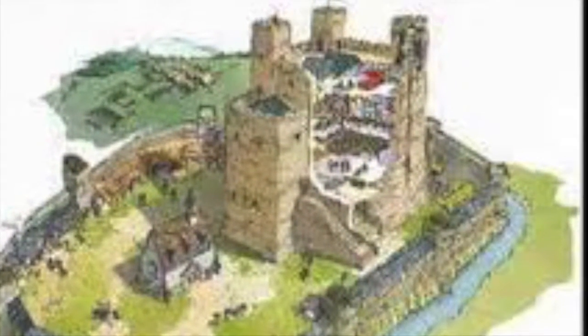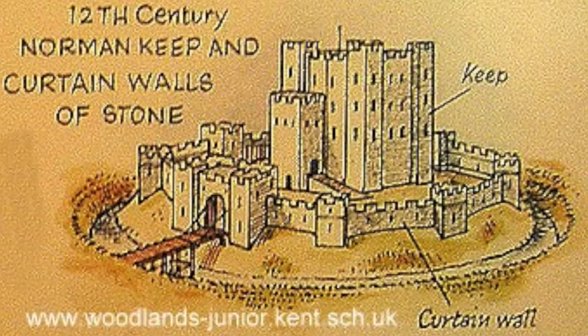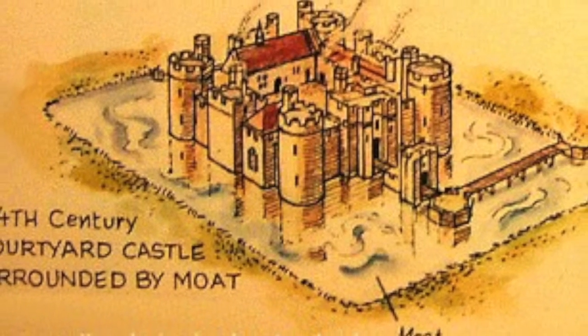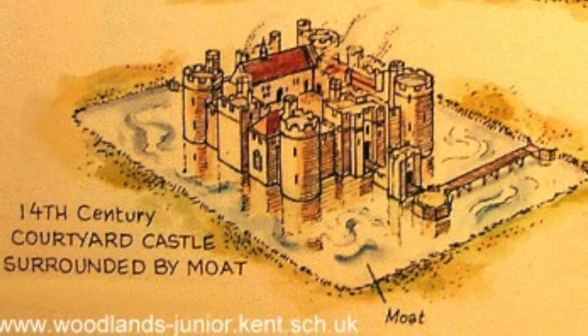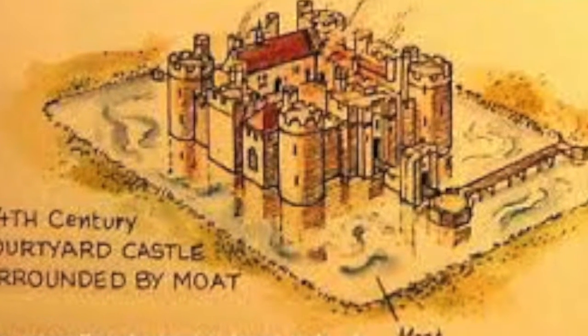As methods of attacking improved over time, castles needed to be stronger. Alongside motte and bailey castles improving into stone castles, stone castle designs also evolved. From stone castles came the rectangular keep, and from the rectangular keep came the rounded keep. The rectangular keep had rectangular towers around the building, while the rounded keep was the same design but with round towers.